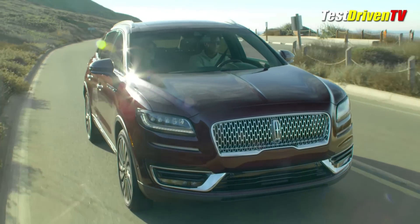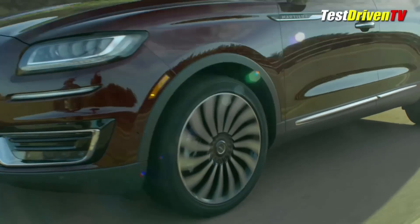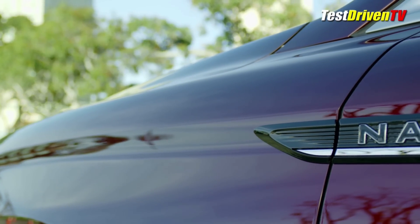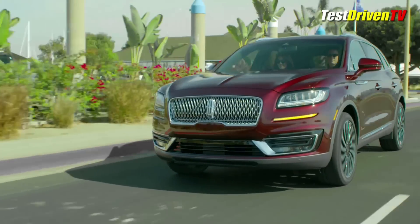New for 2019 are some new driver assistance systems that bring Lincoln in line with its competitors. These include automatic lane keeping and radar cruise control. The system also includes evasive steer assist which can track impending collisions and help a driver steer around them. There's also forward automatic emergency braking with pedestrian detection.